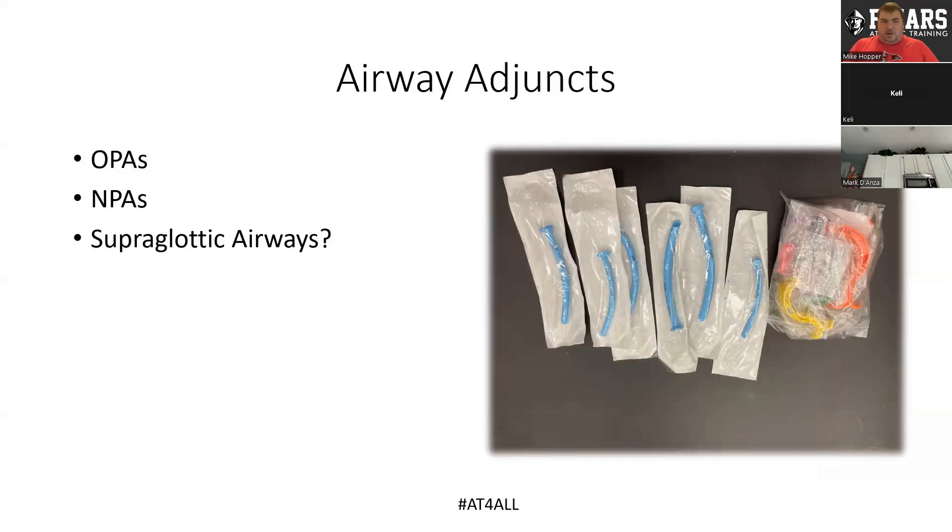Airway adjuncts — I think this is one area that might surprise some people. We do carry oral and nasal airways, OPAs and NPAs. The question also becomes: do we carry supraglottic airways? As athletic trainers, we can, if we've been taught and practiced how to use them. This comes down to what you're comfortable with and what your team physician is comfortable with. At the moment we don't carry supraglottic airways in our kit, but I think that is something we will eventually add as we continue to move forward and gain practice in that area.